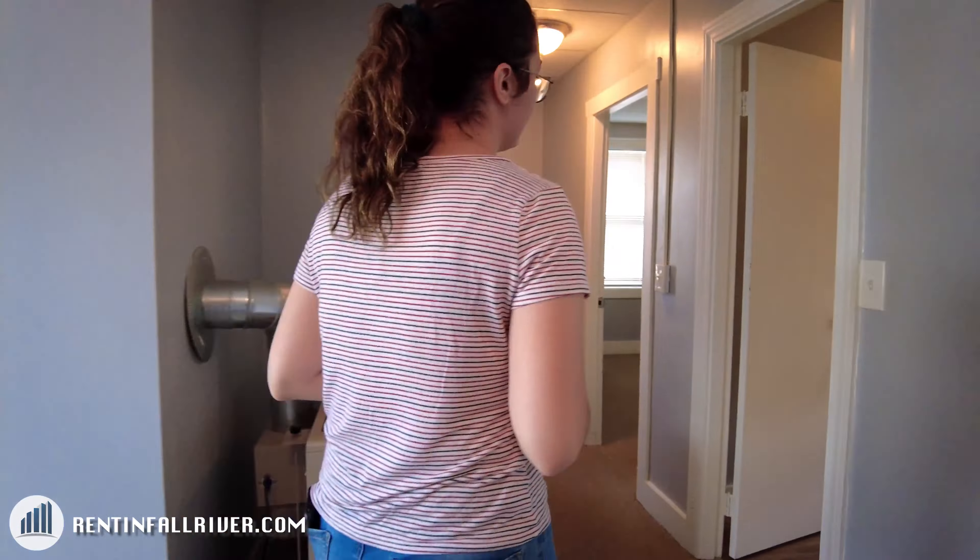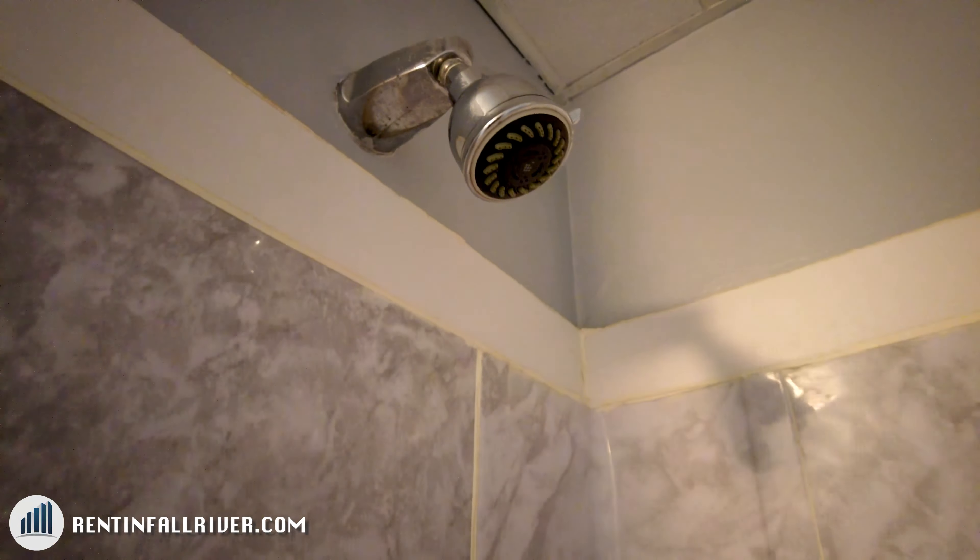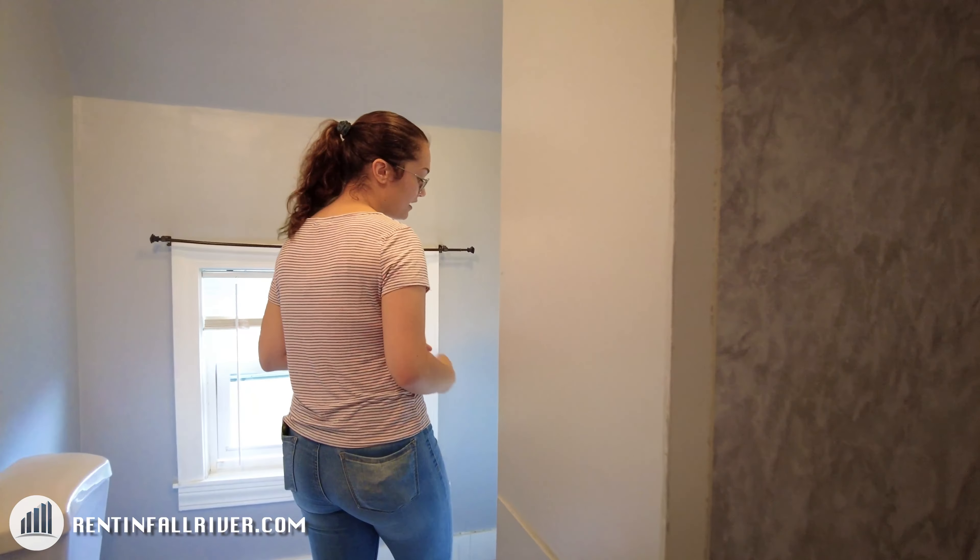Going over to the bathroom — you have a tub, a backsplash, and a vanity.